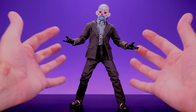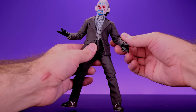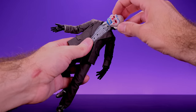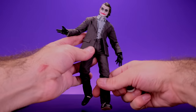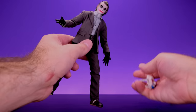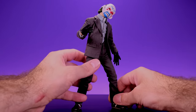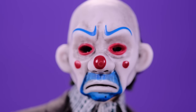It just looks very screen accurate — it definitely captures the look, feel, and spirit of this version of the Joker. It's crazy how popular this version is; it was only in that one scene but people love it, myself included. The Caesar Romero-inspired mask looks great, and speaking of the mask, it does come off, revealing the unmasked Heath Ledger head sculpt. I'm definitely going to display it with the mask on though.